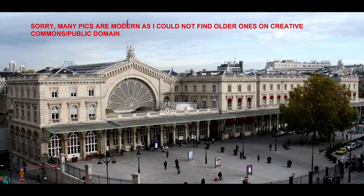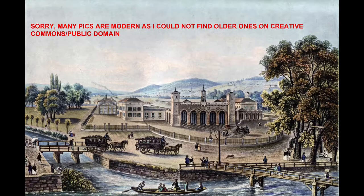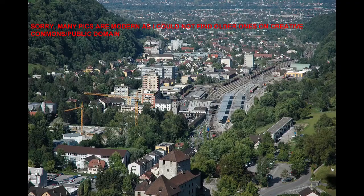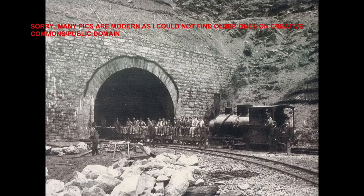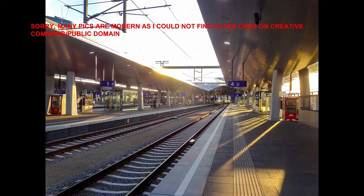The train ran from Paris Gare de l'Est via Schumann, Basel, Zurich, Sagens, Burgs, Feldkirch, the Arlberg Pass Line, Innsbruck, Salzburg, Vienna, and on to Warsaw.